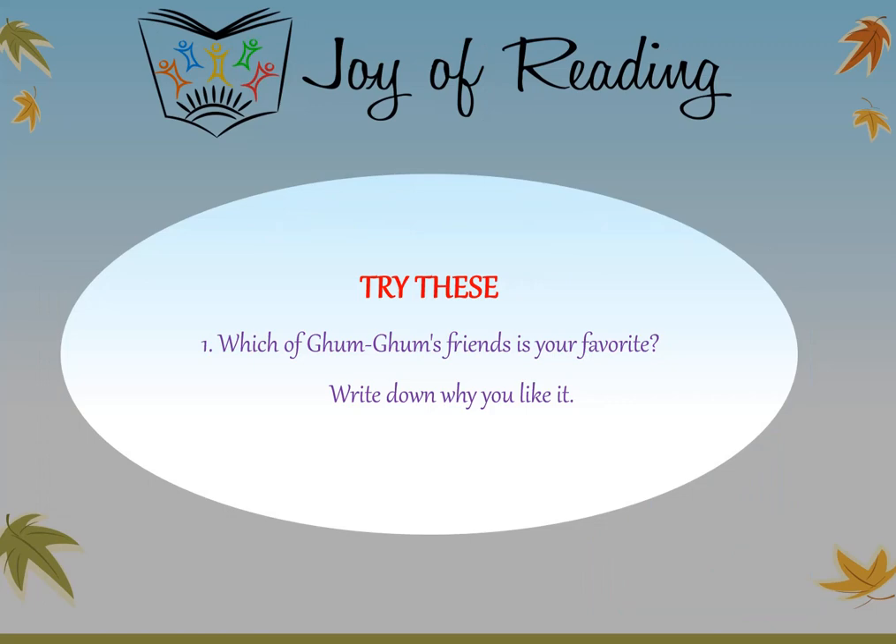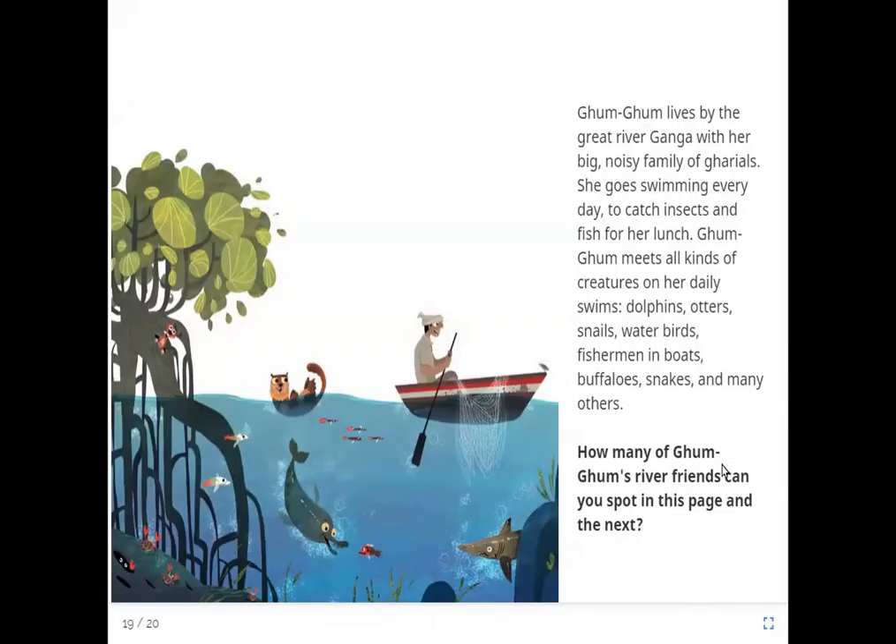Try these questions: Which of Gum Gum's friends is your favourite? Write down why you like it. How many of Gum Gum's river friends can you spot in this page and the next? Write down which of these creatures you see: dolphins, otters, snails, water birds, fishermen in boats, buffaloes, snakes and many others. See how many of these you can find in the pictures.